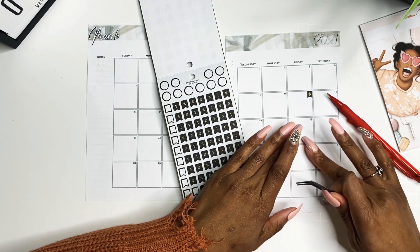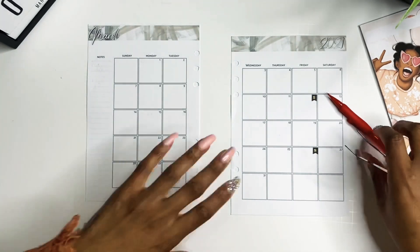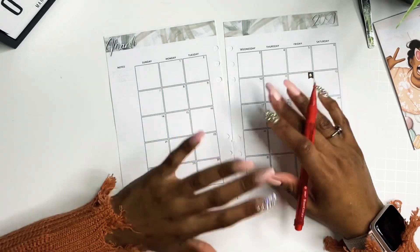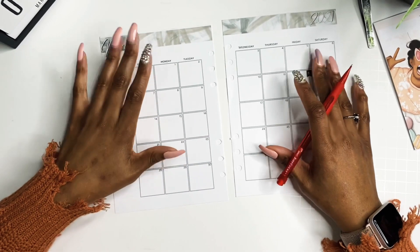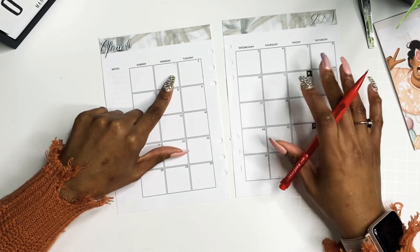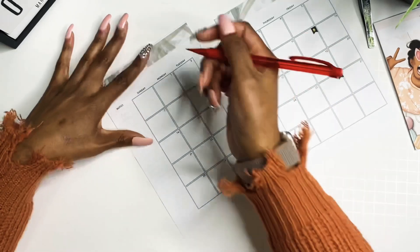I'm putting down my stickers on the 12th and the 26th of March — those are my pay dates for the month. I am paid biweekly. I was previously getting paid semi-monthly, so I'm super happy to say I get paid every two weeks and I don't have to wait around. Sometimes I used to have like a three-week wait before I got paid, and that used to suck.